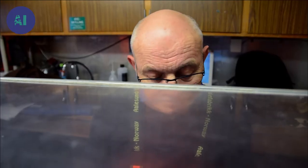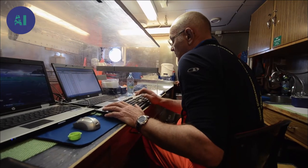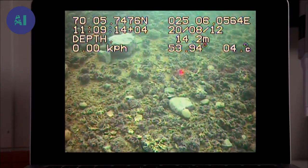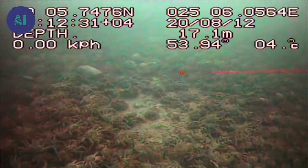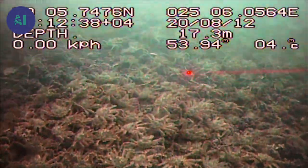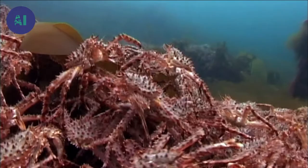Jan Sundet and his colleagues from the University of Tromsø are on an observation ship situated at the far end of the Porsanger Fjord — it's not yet known if the crabs have reached this area. A camera has been submerged to film the seabed at four degrees Celsius and 17 meters deep. Suddenly, the camera captures something remarkable: there are so many crabs that the seabed is barely visible.